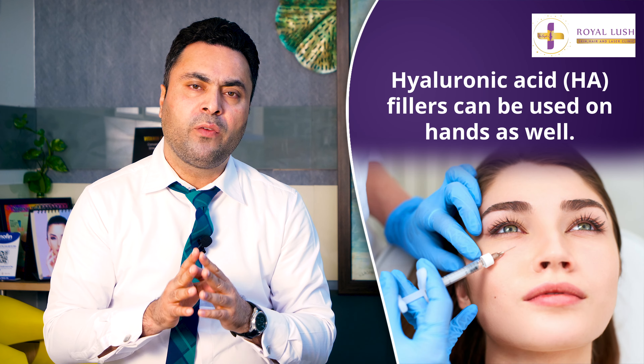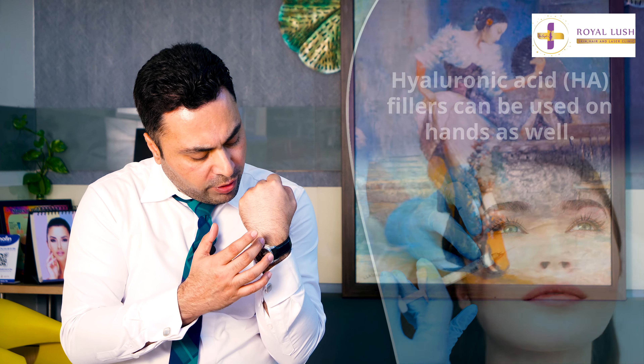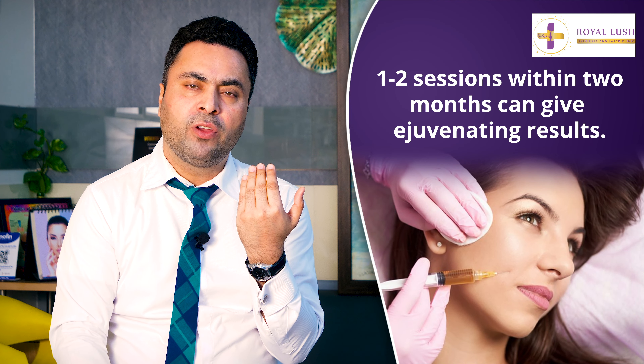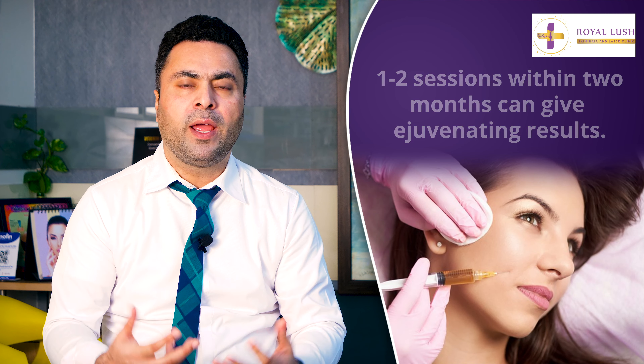So what is the role of fillers? Simply, it's very easy. The way we contour the face with fillers — these HA hyaluronic fillers from any good brand available in the market — small aliquots of the fillers are injected within the dorsum of the hands and sometimes into the fingers. After one or two sessions with a gap of one or two months, depending on the type of filler used, it gives a very rejuvenated look to the hands.